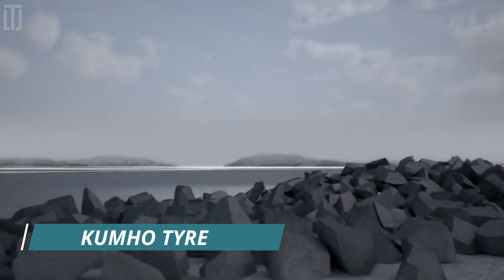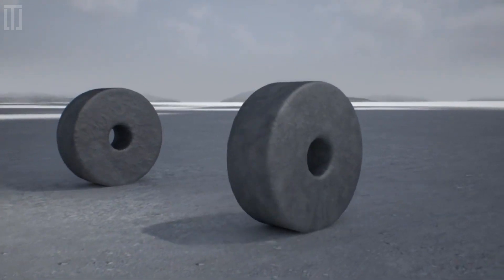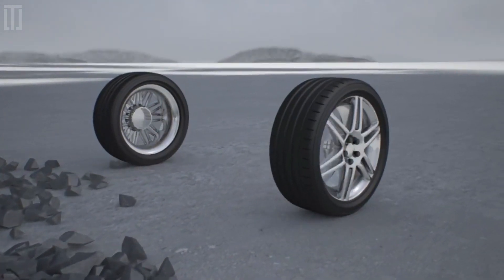Kumo Tire is a futuristic concept tire that showcases the company's visions and ideas for the future of transportation.